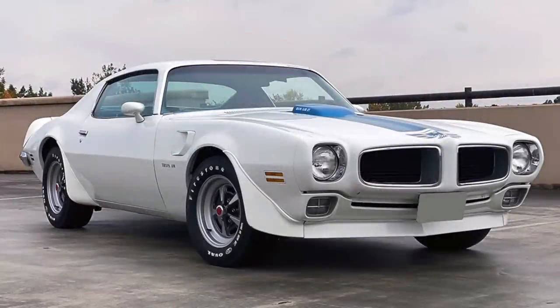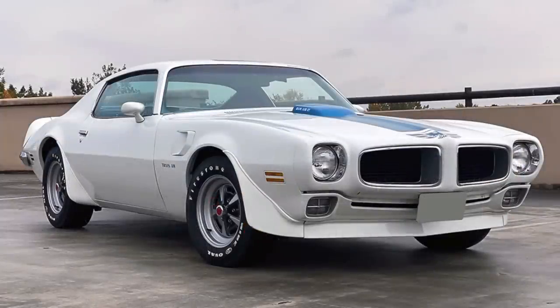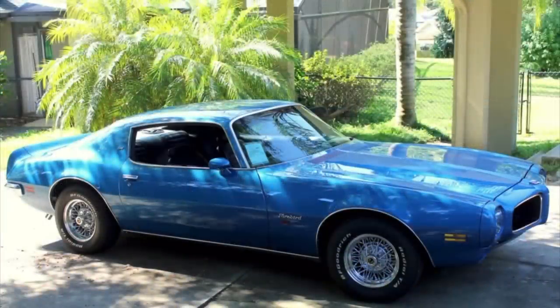The second-generation Firebird had been introduced halfway through the 1970 model year, and when it was introduced, it originally came in four different trims: there was the base trim, the Esprit trim which was really the luxury trim, then the Formula which had wonderful-looking hood scoops, and then the top-dog Trans Am trim. While the Formula and Trans Am were the performance variants, there was also a base model that allowed folks to look sporty without all the power, and the Esprit that catered to buyers who really wanted a more luxurious package.